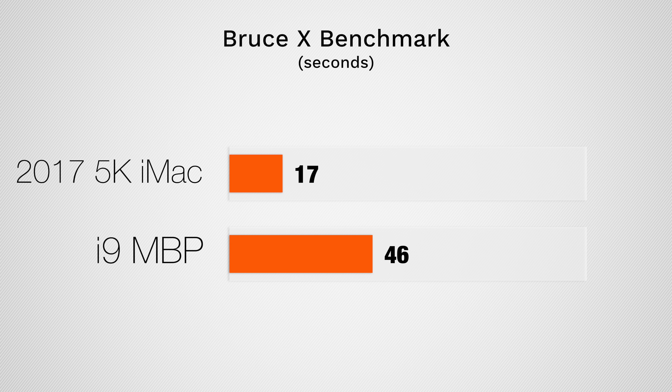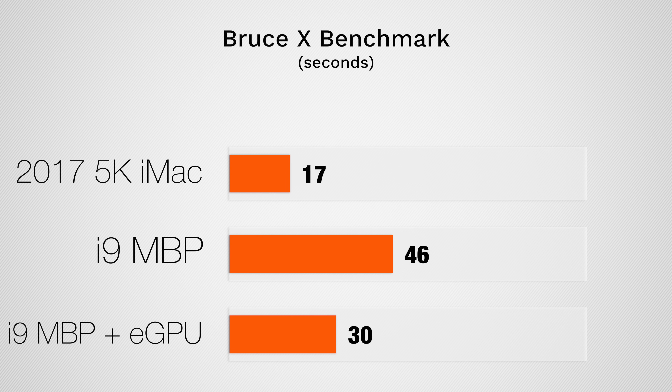Now let's do some video editing, starting with the BruceX Benchmark in Final Cut Pro. To our surprise, the 5K iMac finished almost three times faster than the i9 MacBook Pro, thanks to the 580 GPU. And even when we added the Blackmagic eGPU, it was still almost twice as slow, again because of thermal throttling and less efficiency using the 580 GPU externally.